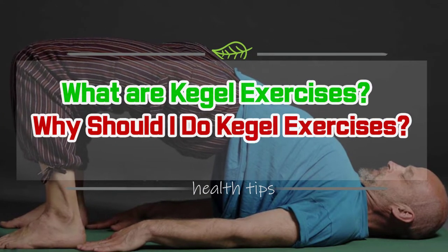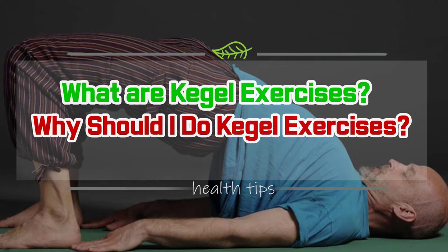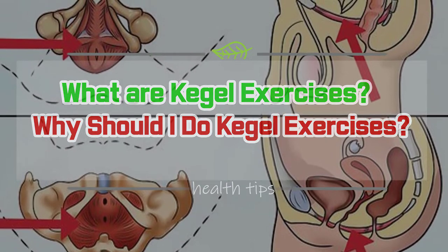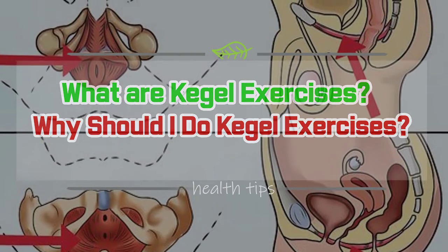What are Kegel Exercises? Kegel exercises are easy exercises you can do before and after your prostate cancer treatment to help strengthen your pelvic floor muscles. These muscles help control your urine flow. Kegel exercises are one of the most effective ways of controlling incontinence without medication or surgery.